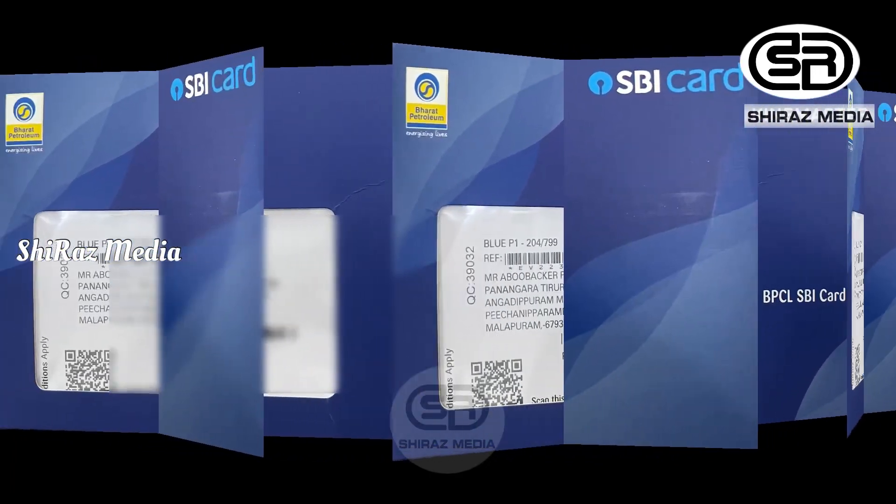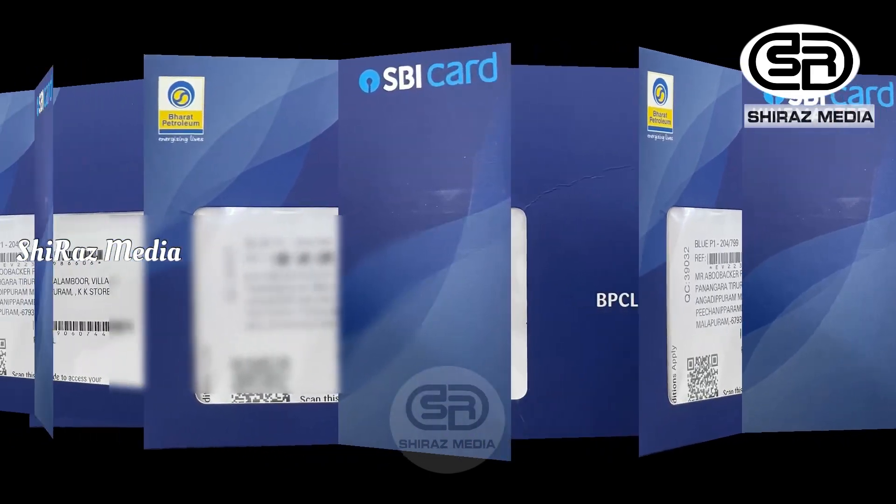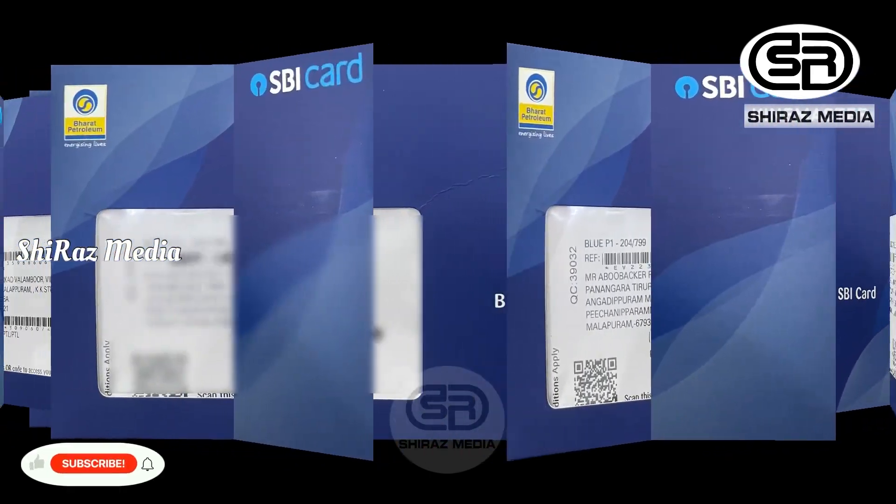Hi friends, welcome back. In the next video, I will tell you about this video — a BPCL SBI credit card unboxing video.